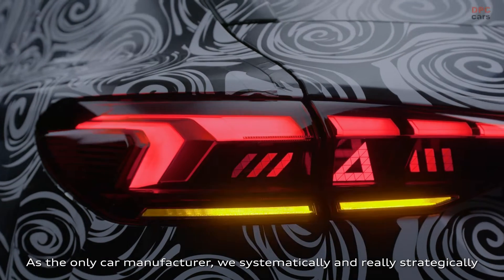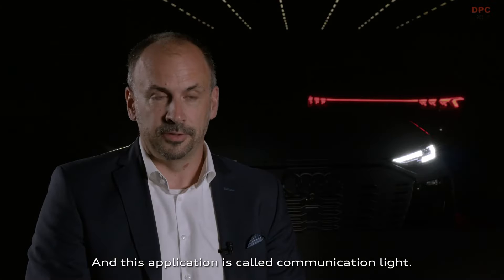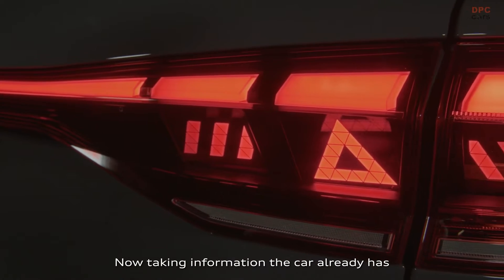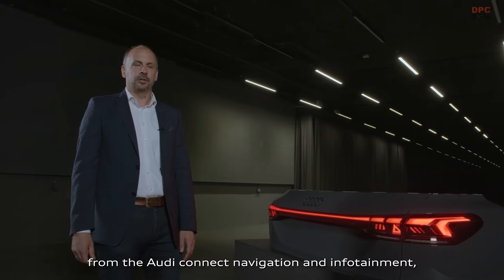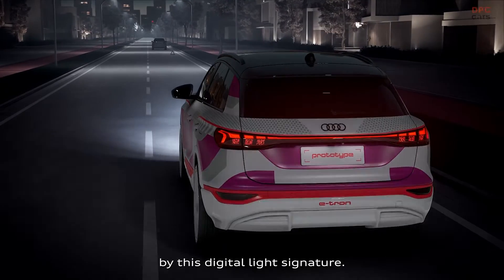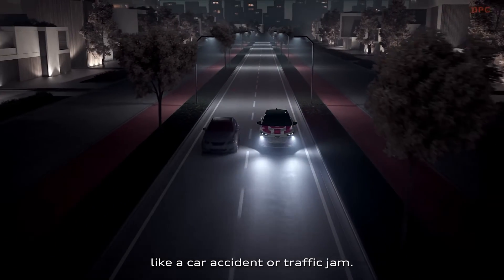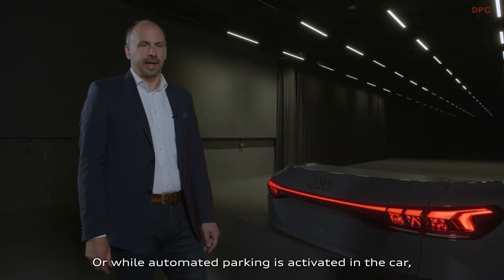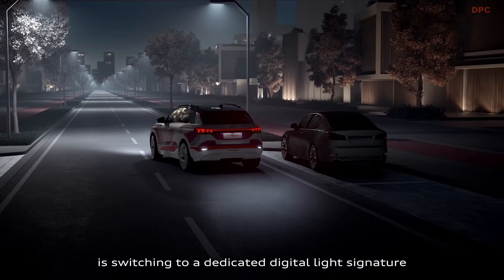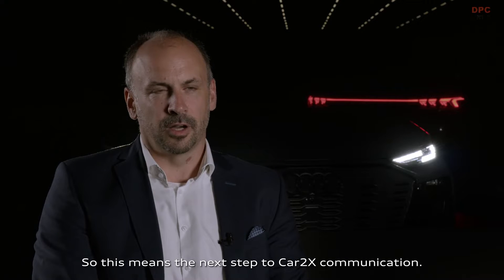As the only car manufacturer, we systematically and strategically evolve the technology to contribute to road safety. This application is called communication lighting. Taking information the car already has from Audi Connect navigation and infotainment, we can display this information to our surroundings via the digital light signature. While following the car, you get information about tricky situations ahead, like a car accident or traffic jam. Or while automated parking is activated, the tail lighting switches to a dedicated digital light signature to display this automated process — the next step toward car-to-X communication.